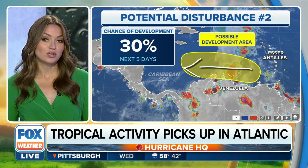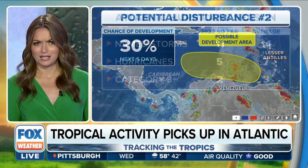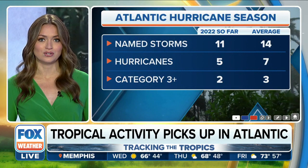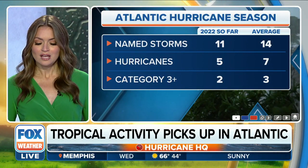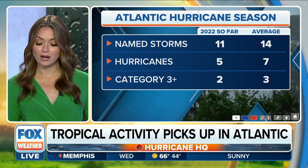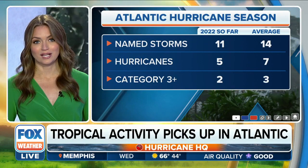So if we saw something spin up, we could see some development in this area. Again, too early to say if this would be an issue for the U.S., but always good to keep in mind that we still have hurricane season left to watch very closely. Looking at where we stand right now, we are coming in slightly below average for this time of year, and we still have 10 percent of hurricane season to get through.